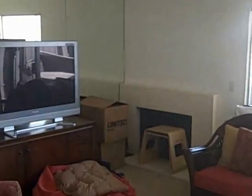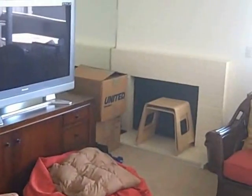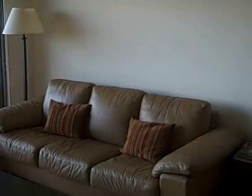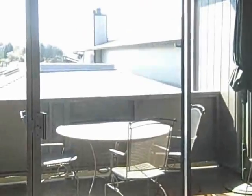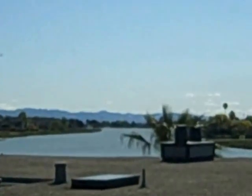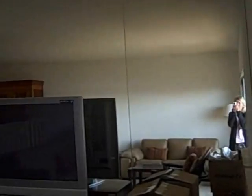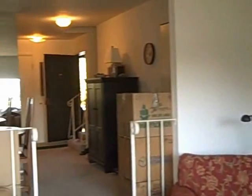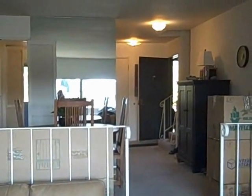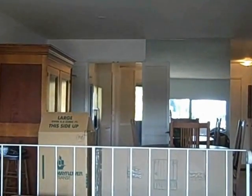We've got a fireplace here — it's blocked currently, there's a few boxes here and there. This is a large second living room, looking out to the really wonderful views. Here's the view of the living room again, back into the dining area. You can see the front door's open and there's the door to the kitchen.